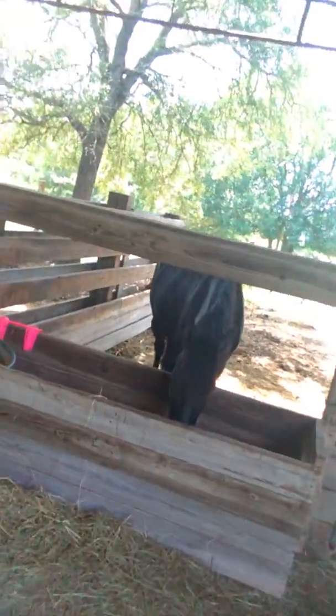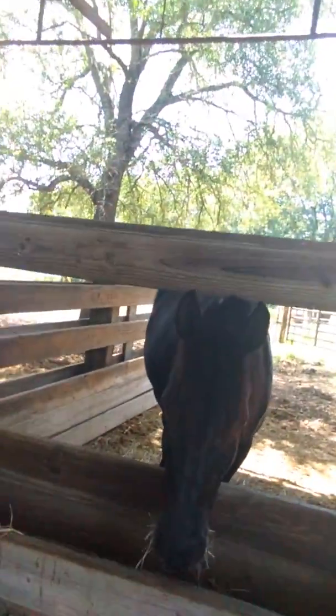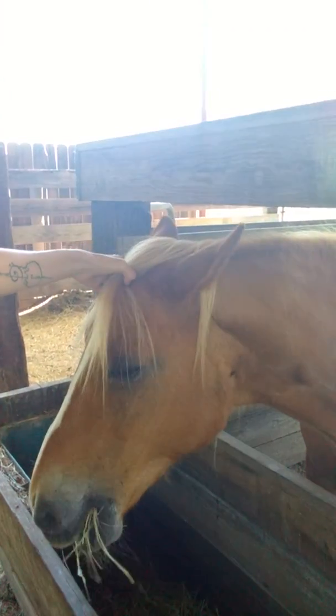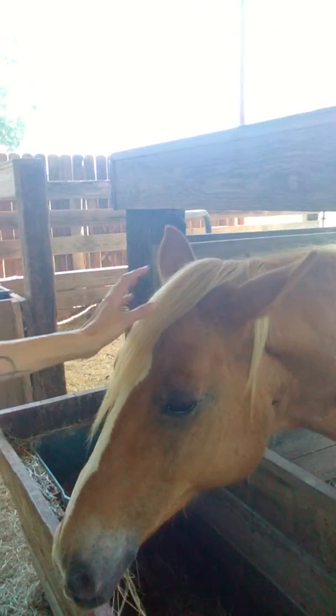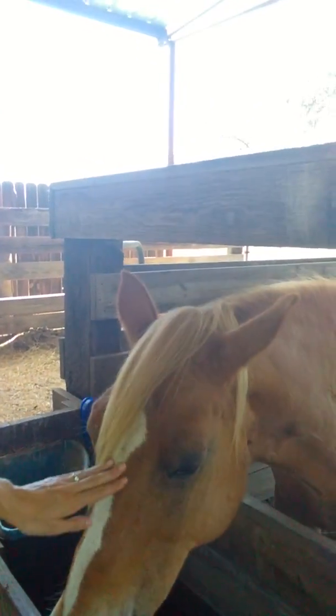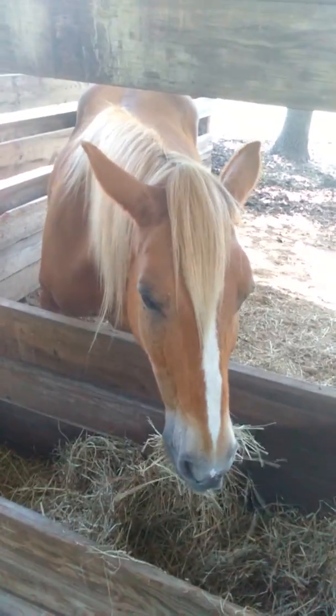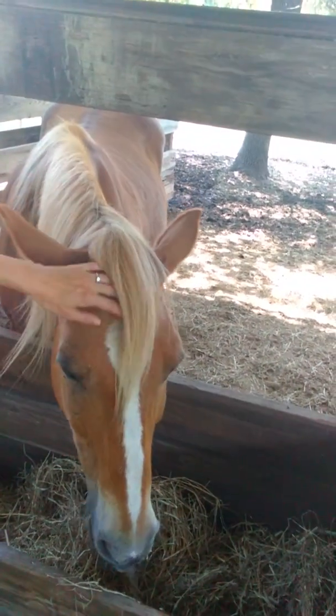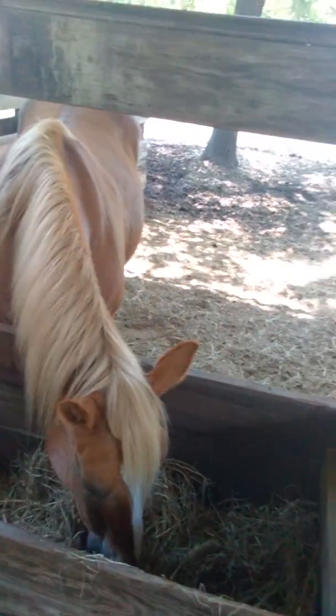Here's Cash in the barn. He's our old guy, he's 20-ish, he's rescued from a kill pen. He's a good boy unless you ride him, and then he likes to go backwards — he thought he was retired. You're almost retired, aren't you buddy? You haven't been ridden in like three months.